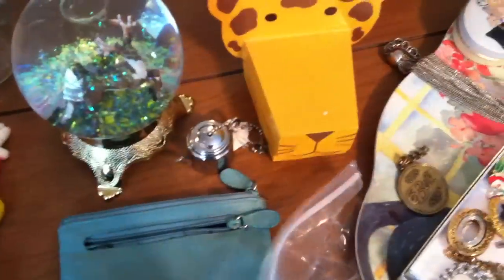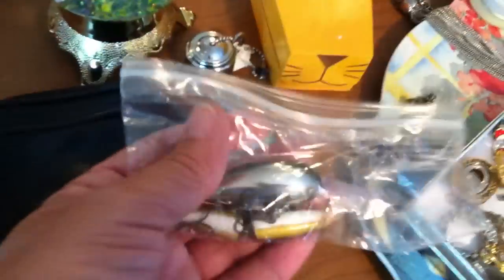A couple of old pocket change purse things. A couple of fishing lures that are pretty cool.